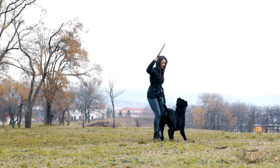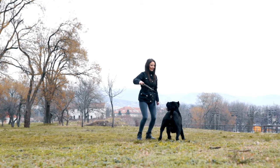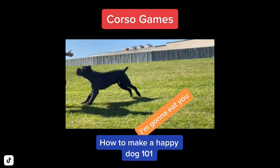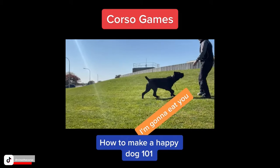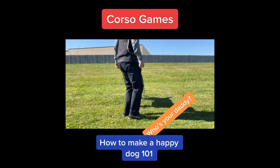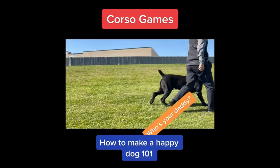In addition to their stubbornness, Cane Corsos can become bored easily, which can lead to destructive behavior. They may also sometimes be slow to learn new things or need extra repetition to fully understand a command, making training time-consuming and requiring a lot of patience. It's important to provide them with mental stimulation through obedience training, puzzle toys, and games to keep them happy and well-behaved.